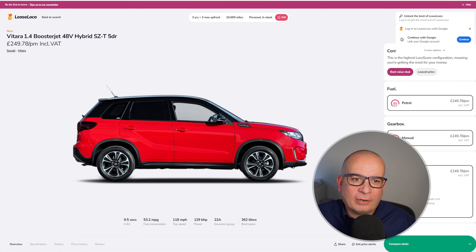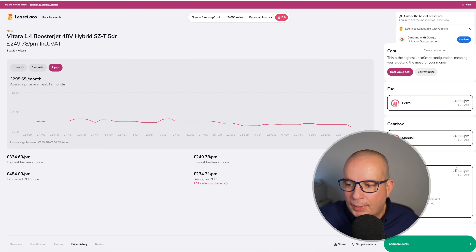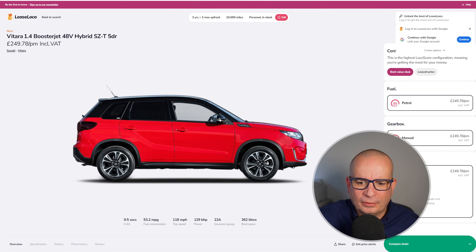Next is the Suzuki Vitara 1.4 Boosterjet Hybrid SZT — the top spec version. 0-62 in 9.5 seconds, 53 mpg, 118 mph, 129 horsepower, insurance group 22, and 362 litres of boot space. Average price £295 a month, at its peak £334, and the lowest price we've seen is this one: £249.78 with £749 upfront. That's fantastic value.